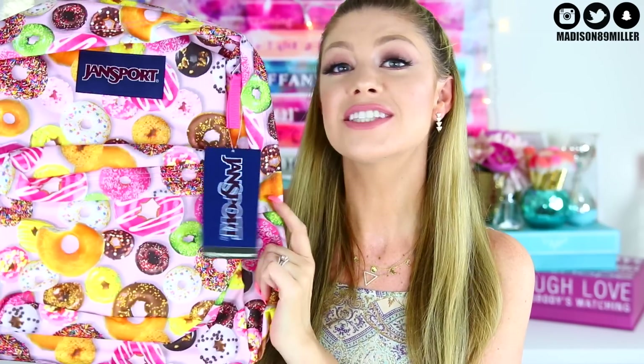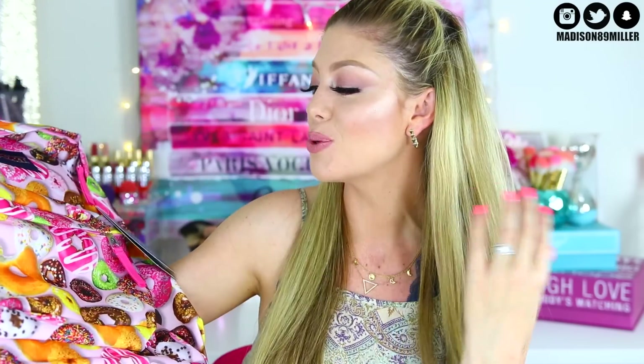Now without further ado, let's see what one winner will be winning. The first thing is obviously a backpack, and I thought this was so cute. It is filled with so many colorful donuts and has a light pink background. It's a JanSport — I love JanSport backpacks. The winner will be winning a new backpack, and getting a new backpack was one of my favorite things about starting a school year.